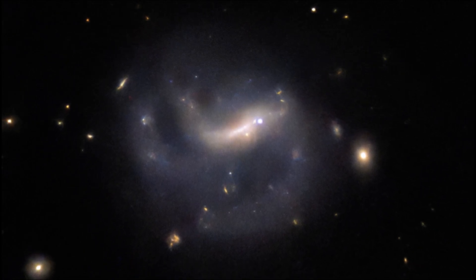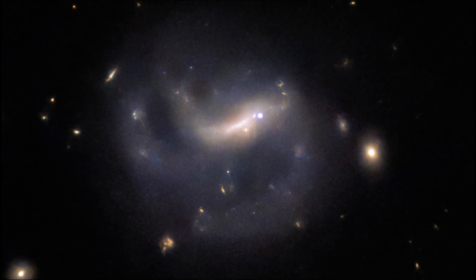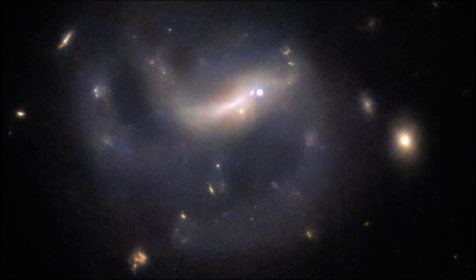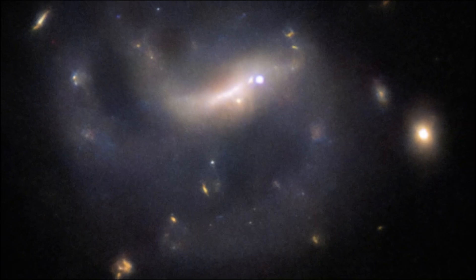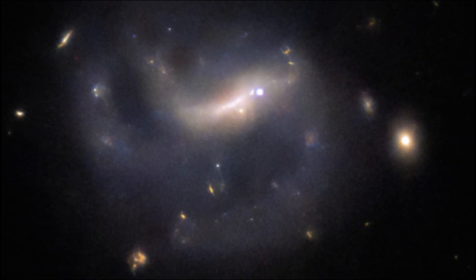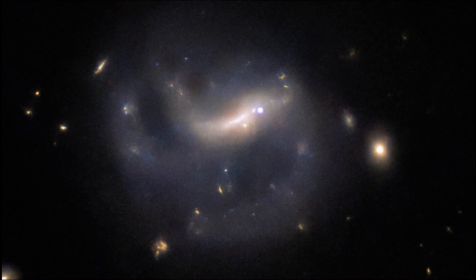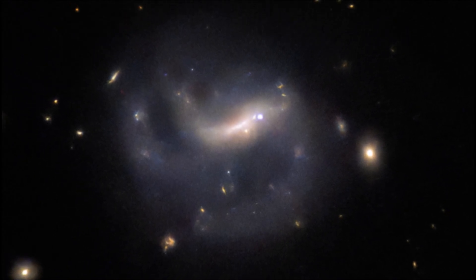Image description: A close-in view of the barred spiral galaxy. A bright bar crosses the center of the galaxy with blurred spiral arms curving away from its ends and continuing out of view. It is surrounded by bright points of light indicating stars and galaxies. The galaxy also hosts a bright supernova in its central bar. Credits: ESA, Hubble, NASA.